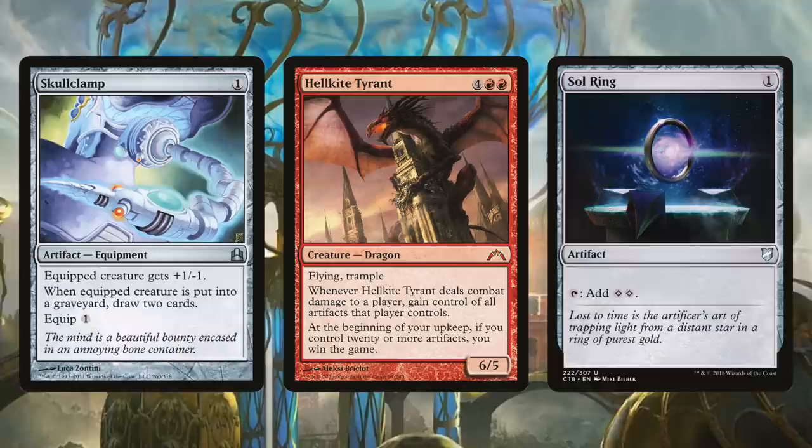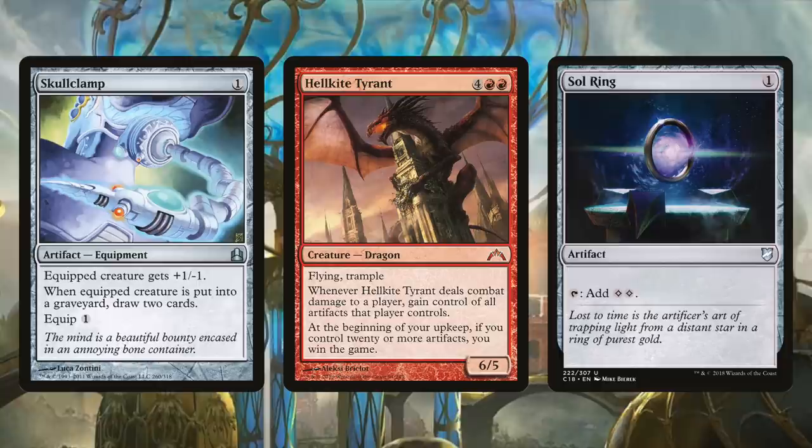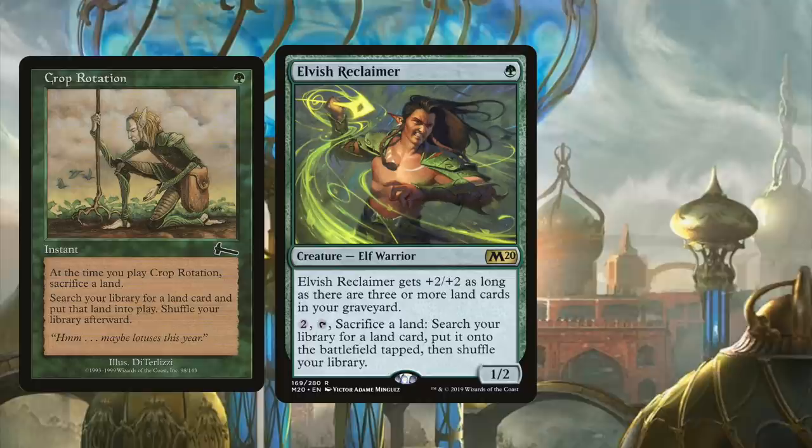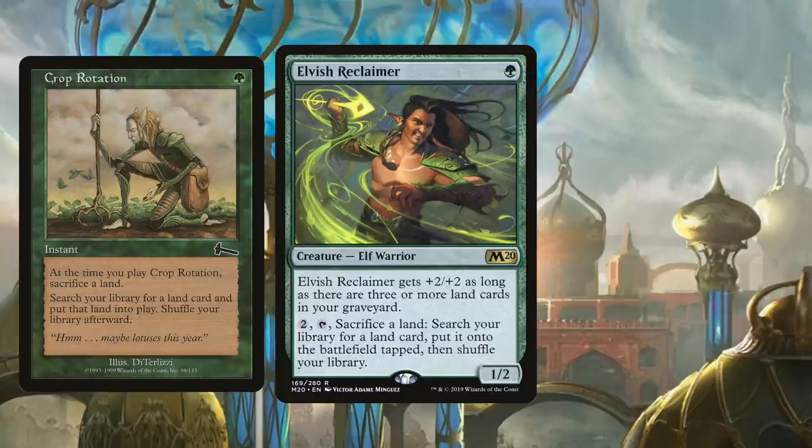Hellkite Tyrant is a 6/5 with Flying and Trample — what you might call 'Flample' — two forms of evasion that help ensure its combat damage ability triggers: gaining control of all artifacts that player controls. Even if opponents aren't playing artifact-heavy decks, there will be juicy targets to steal, like a Skullclamp or a Sol Ring. Hellkite Tyrant also wins the game at the beginning of your upkeep if you control 20 or more artifacts. With your combo able to create as many Rock tokens as you'd like with Togo, Hellkite Tyrant can win the game on your next upkeep. Using Crop Rotation or Elvish Reclaimer, you can combo off at instant speed during an opponent's end step, or flash in Tyrant with Elvish Piper.